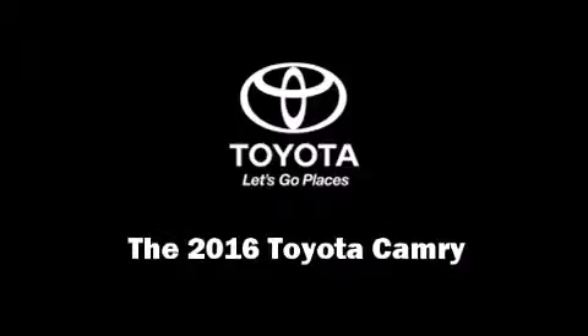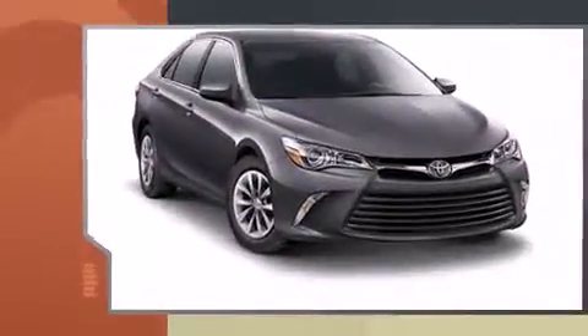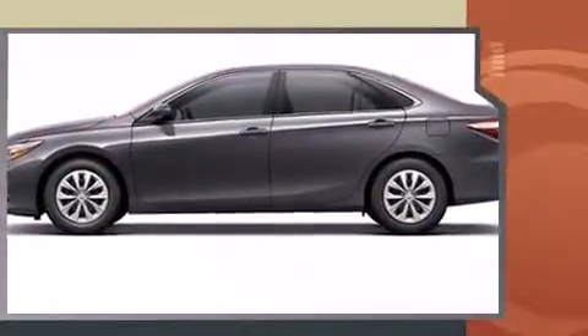Introducing the 2016 Toyota Camry. This four-door, five-passenger sedan leads among competitors in its segment. It features a front-wheel drive platform, an automatic transmission, and a 2.5-liter four-cylinder engine.